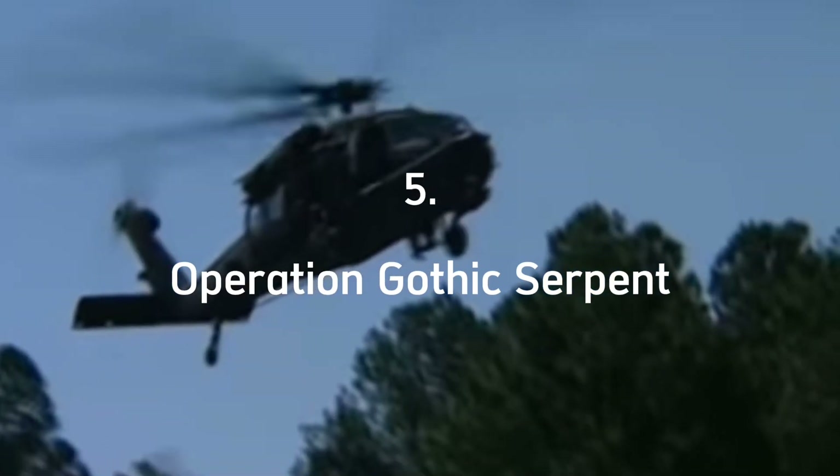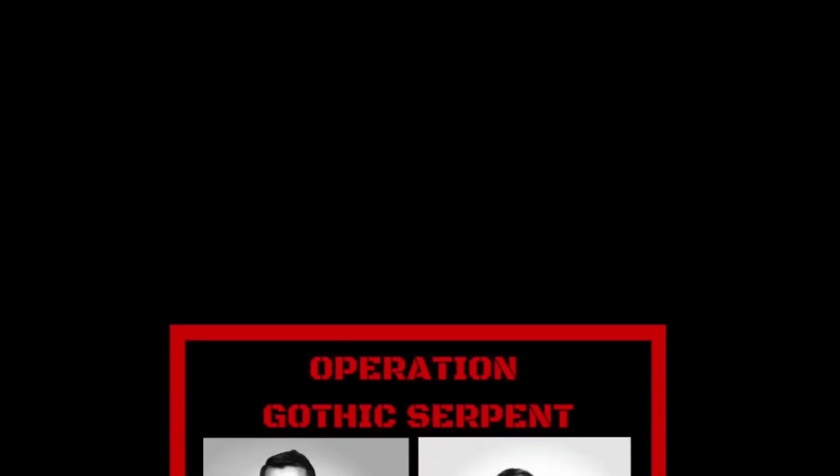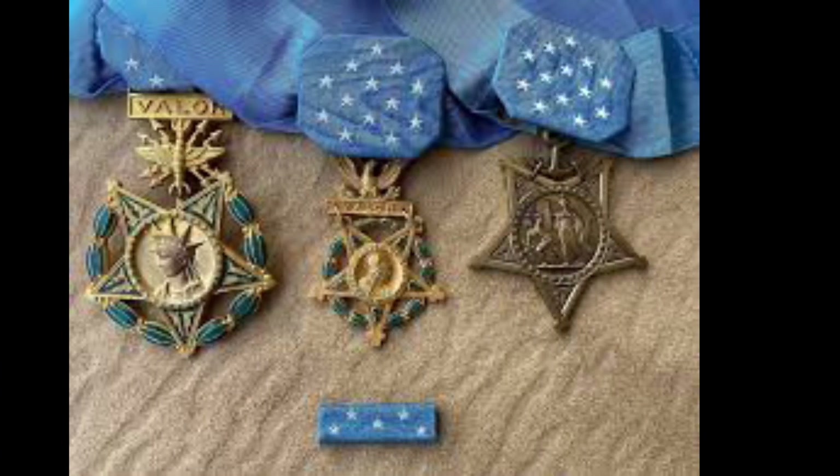Operation Gothic Serpent: Delta Force members and U.S. Army Rangers engaged in Operation Gothic Serpent in Mogadishu, Somalia on October 3, 1993. The mission was compromised when the Somali militia shot down two MH-60L Black Hawk helicopters, resulting in an 18-hour battle. It was so bloody it claimed the lives of five Delta operators, six Rangers, five Army aviation crew, and two soldiers from the 10th Mountain Division — a low number compared to estimates of Somali deaths ranging from 133 to 2,000. Master Sergeant Gary Gordon and Sergeant First Class Randy Shugart, two Delta operators, received the Medal of Honor posthumously for their efforts in preserving Durant's life and the lives of the Super 6-4 crew.